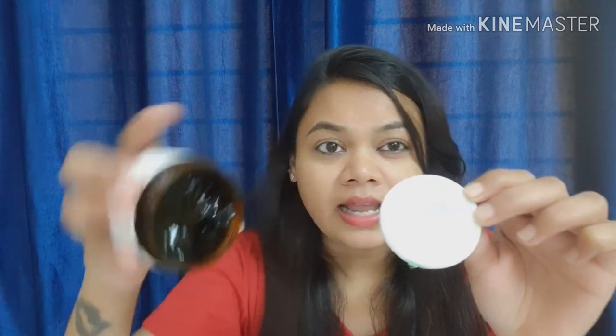It does have a noticeable fragrance, which I don't particularly like. This is a light green gel. It suits all skin types like oily skin, acne-prone skin, inflamed skin, and skin with dark spots.